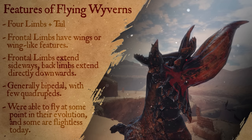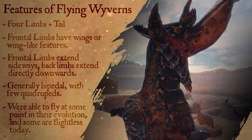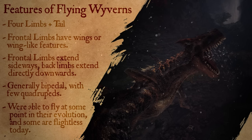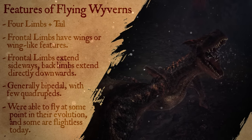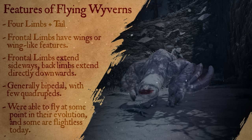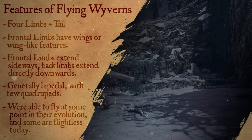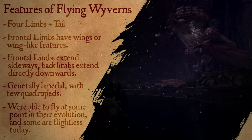Curiously, despite the name, being able to fly is not a necessary feature to be classified as a Flying Wyvern. There are some that can only barely fly, and some that are entirely flightless. But all Flying Wyverns were, at some point or another in their evolutionary history, able to fly, and the remnants of that ability are what makes them Flying Wyverns.